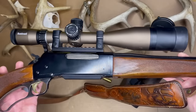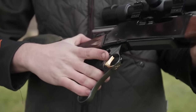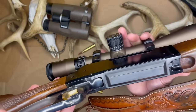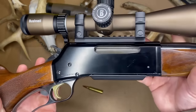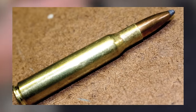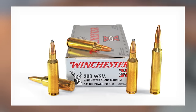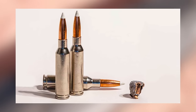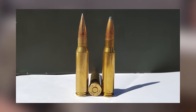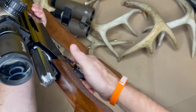We'd be remiss if we didn't give a nod to the legendary Winchester Model 88, which was a game-changing lever action from which the BLR drew lots of inspiration. The Lightweight 81 Takedown is currently chambered in 243 Win, 6.5 Creedmoor, 7mm-08 Remington, 308 Win, 300 WSM, 30-06, and 300 Win Mag. Several other cartridges are available in other BLR models as well.